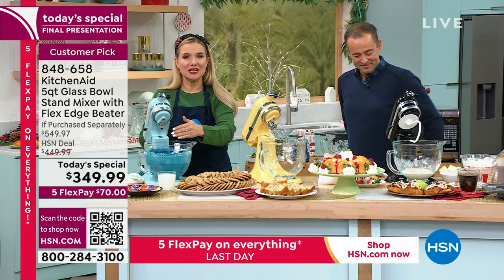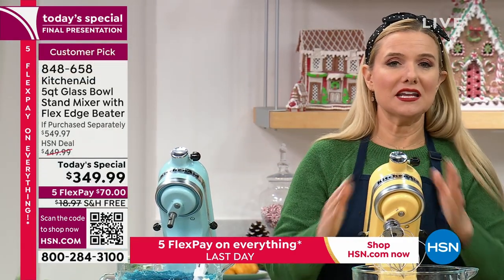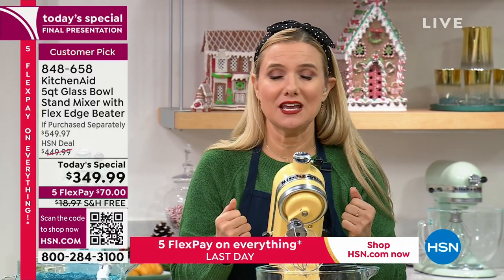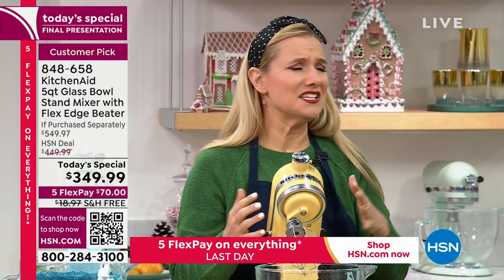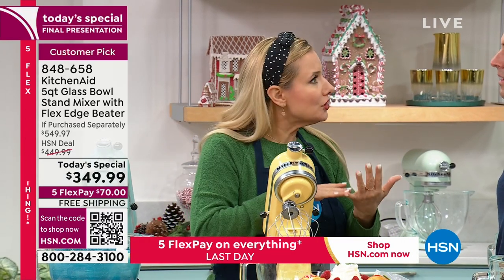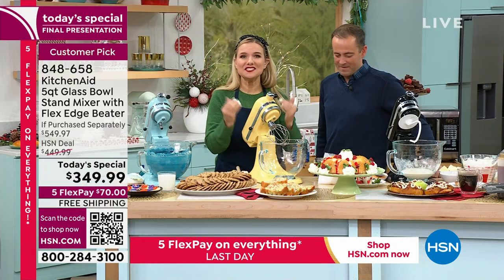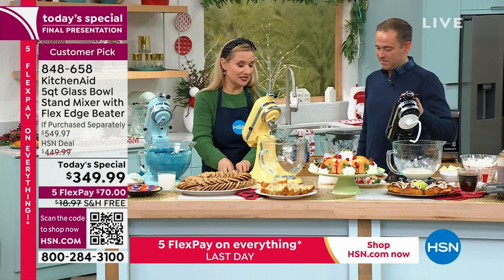All I did was let my KitchenAid stand mixer do all of the work for me. This is the iconic, legendary brand of KitchenAid, been around since 1919. We started on fleet ships — they had to feed so many people. The stand mixer had to be sturdy, durable, built to last. They're building them the same way today that they built back in 1919.